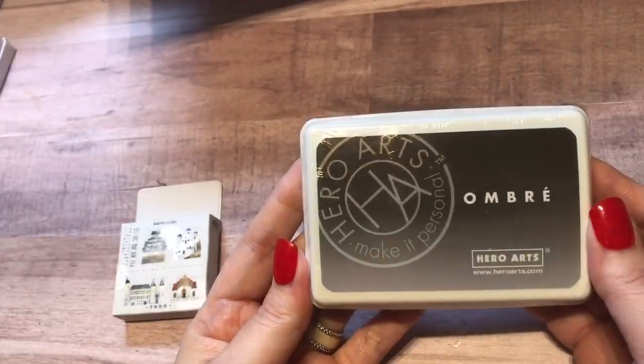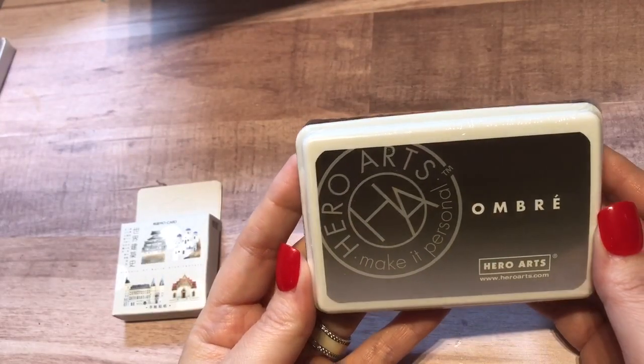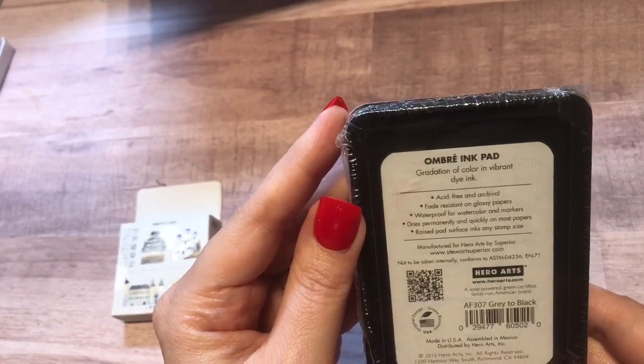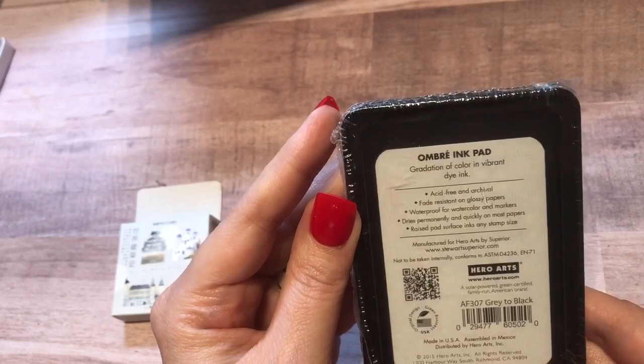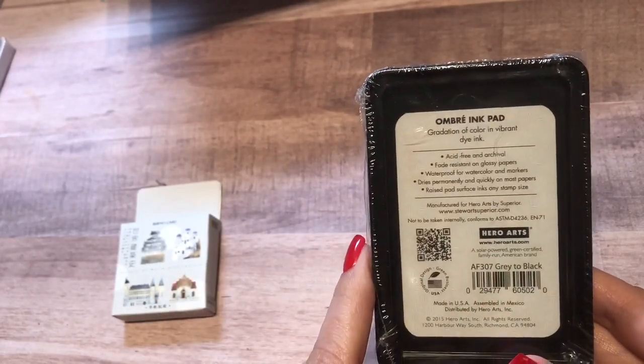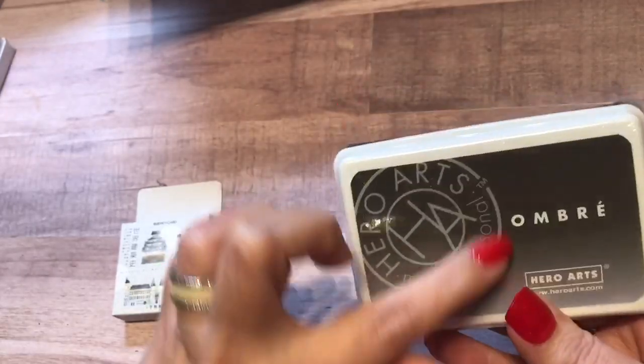She also sent me this ombre ink from Hero Arts. This is beautiful — I love that color fade. I'm trying to see if there's a name for it. This one is gray to black. Really beautiful color fade with this. Love that.